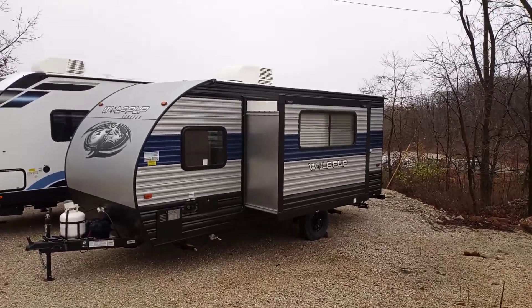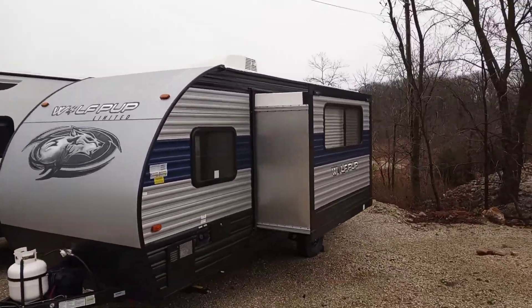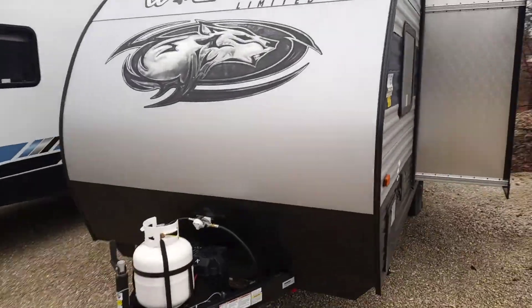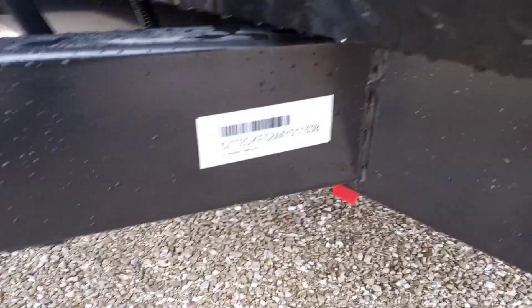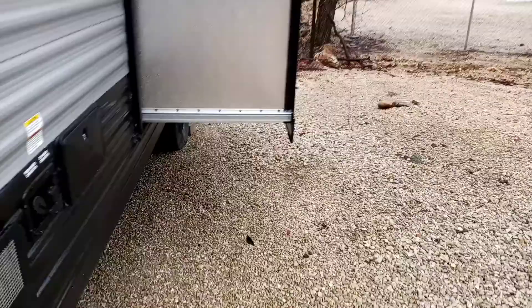Hey guys, Colin here at AOK RVs in Laurie, Missouri. A little chilly today, but I'm going to do a quick video for you on this Wolf Pup 17KG by Forest River. It's 3,800 pounds and has one slide out.